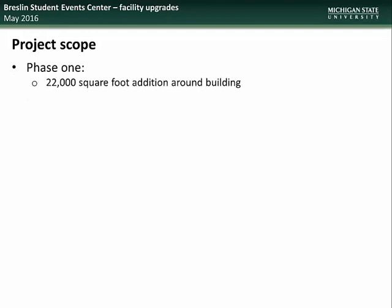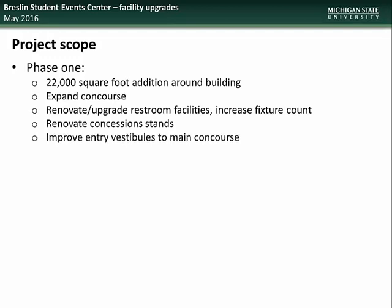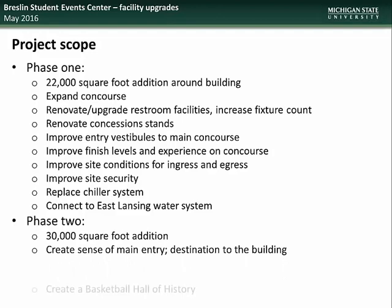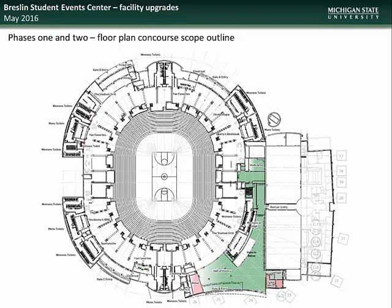Phase one will include a 22,000 square foot addition around the building, an expanded concourse, renovation and upgrading of the restroom facilities, renovation of concession stands, improvements to the entry vestibules to the main concourse, improvements to finish levels and experience on the concourse, improvements to site conditions for ingress and egress, improvements to site security, replacement of the chiller system, and connection to the East Lansing water system. Phase two will include a 30,000 square foot addition which will create a sense of main entry and destination into the building and will include a basketball hall of history. Construction began in January and is expected to be complete by August of 2017.